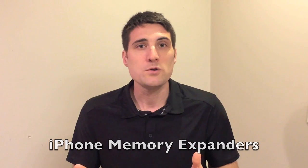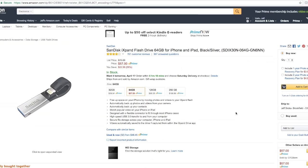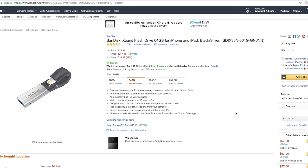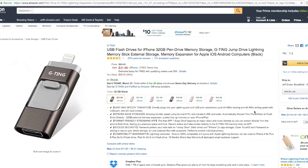If you're constantly filling up your phone's memory and looking for a cheaper alternative to buying a new phone with more storage, you can find iPhone memory expander products online. I'll link to some of those in the YouTube description below — I'd encourage you to check them out and read reviews to find the best one for you.